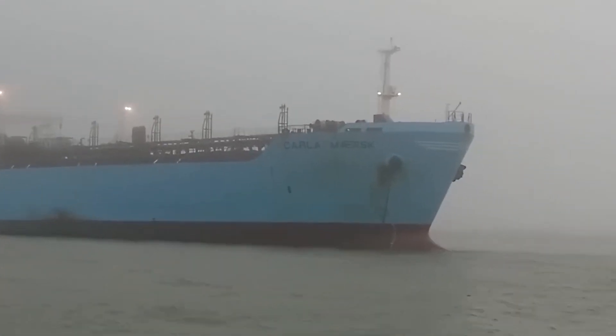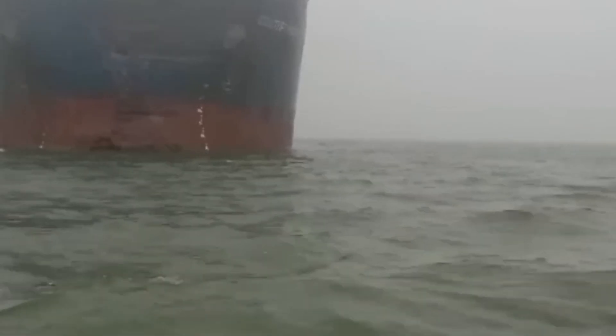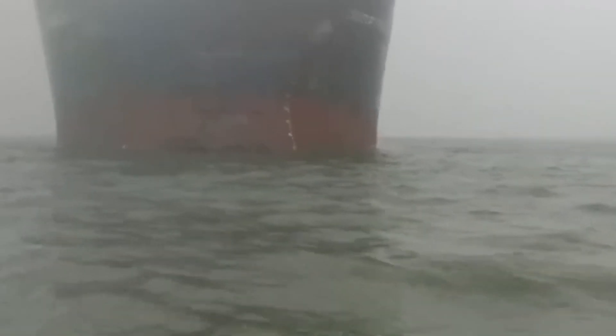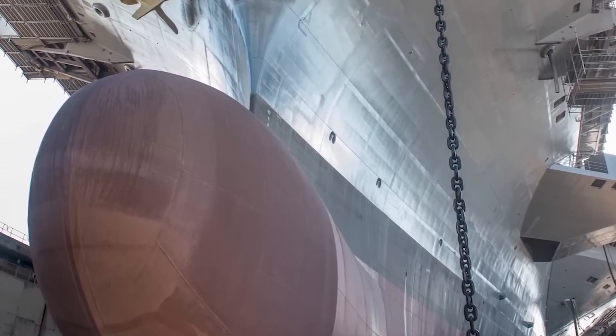In this exploration, we uncover the intricate workings of these massive anchor chains and the indispensable role they play in helping the U.S. Navy conquer rough seas. How does the U.S. Navy work with massive anchor chains to beat rough seas?